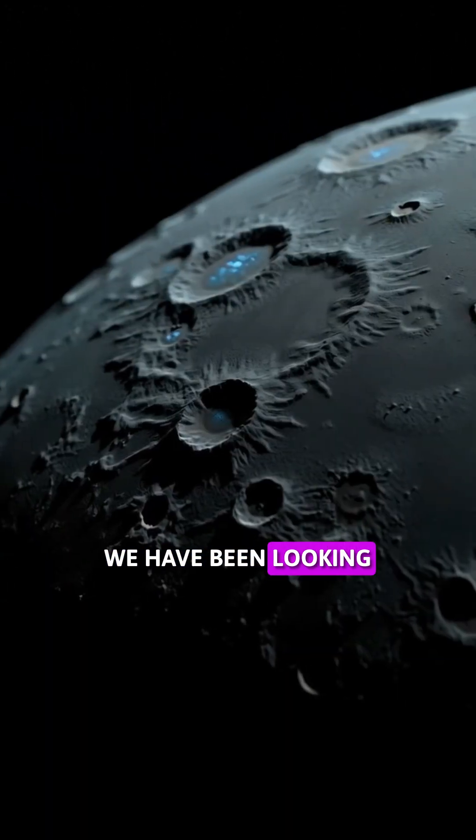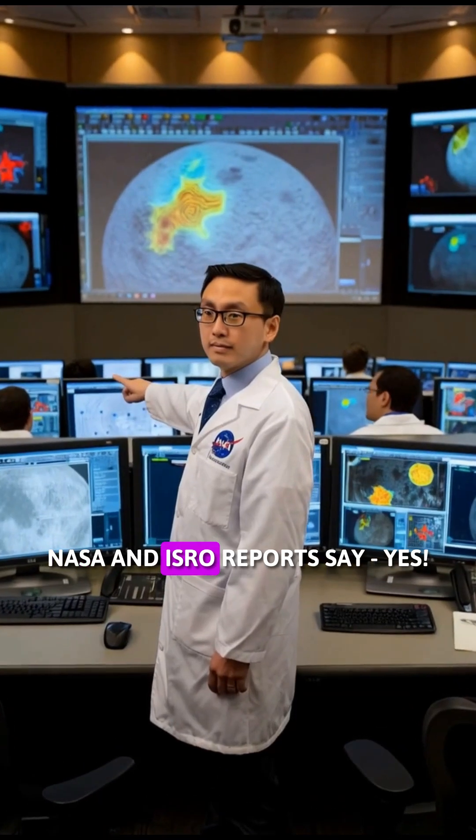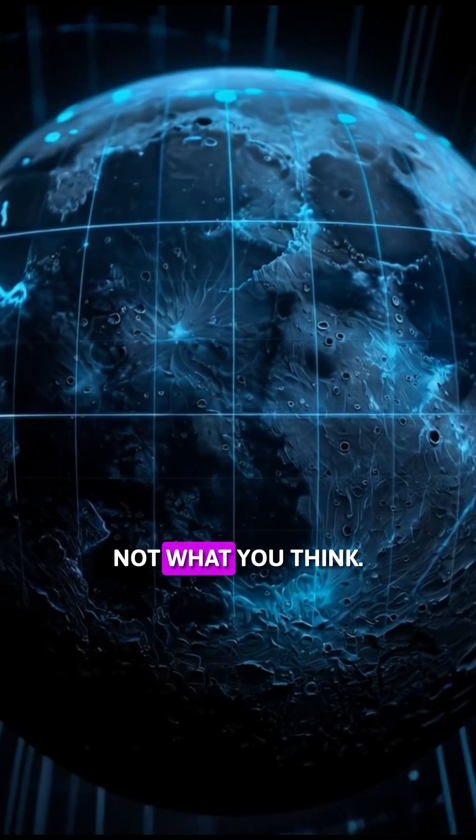Have you ever wondered whether the moon we have been looking at for centuries — is there really water there? NASA and ISRO reports say yes. But this water is not what you think.